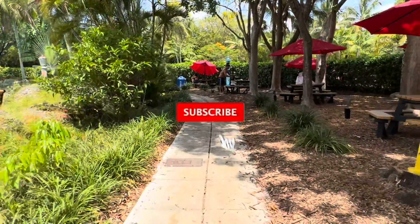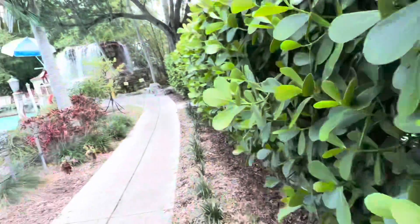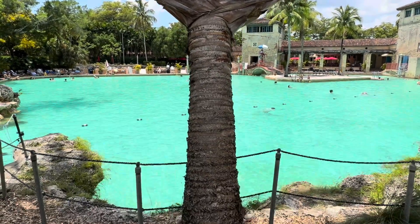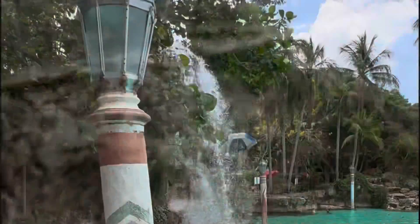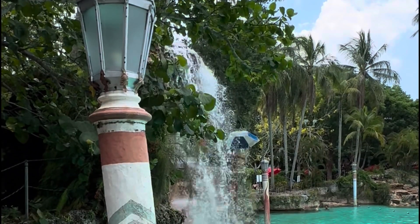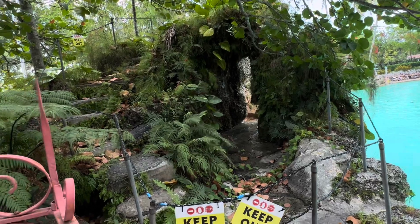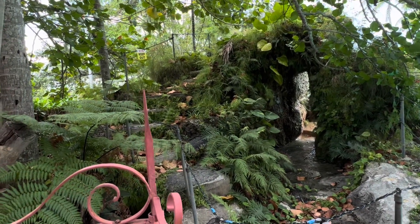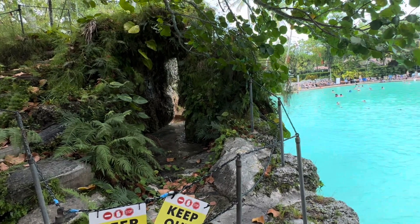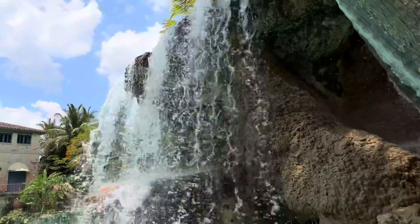We're going to walk around and I will show you what the back looks like. The foliage is great to look at as well, so make sure you take a look at that. Many areas are cordoned off because they're slippery when wet or the rocks are rough, and they don't want anybody to get hurt. Make sure you listen to the rules and don't try to go past the areas that they tell you not to. Here are some beautiful views of the waterfall.